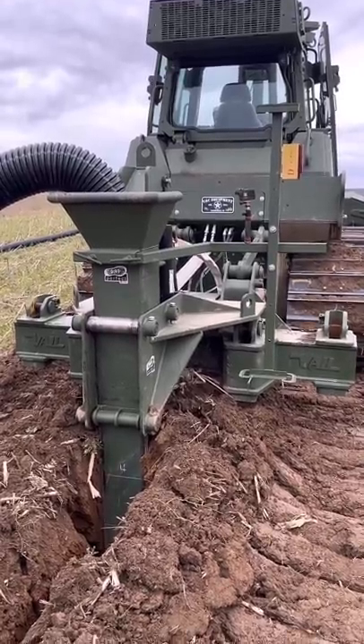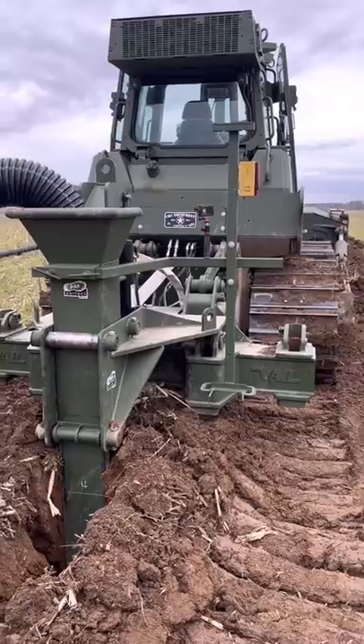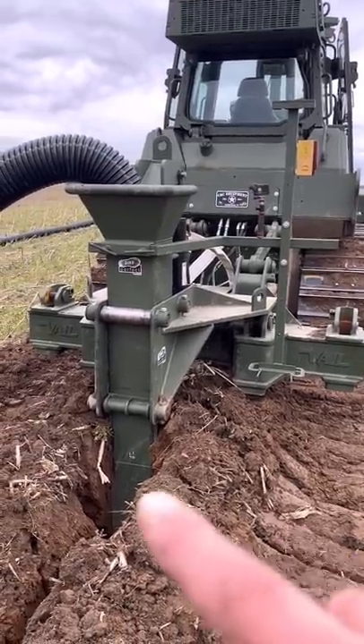All right, guys, it took a lot to get to this point, but the plow is working absolutely awesome. Look at that — we're over four feet in the ground right there.